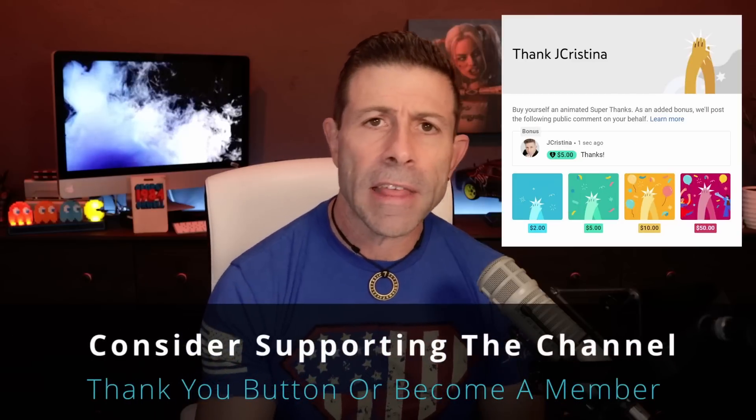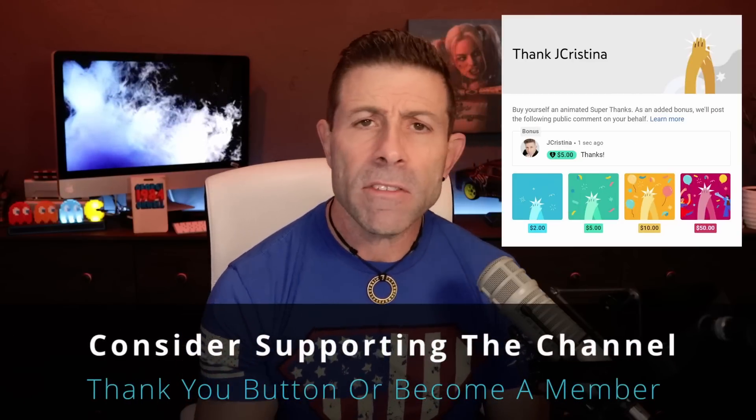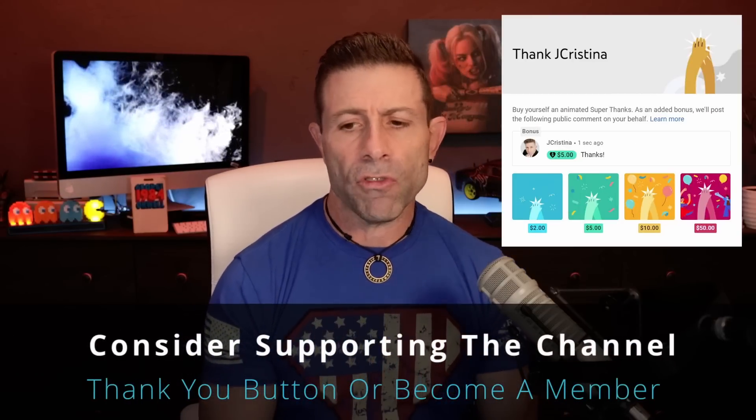And if you just want to say thank you for all of my hard work, there's a little thank you button you can click. If not, that's okay — consider becoming a member of the channel. I want to get into this today and give you the good news, so to speak, on what is going on.